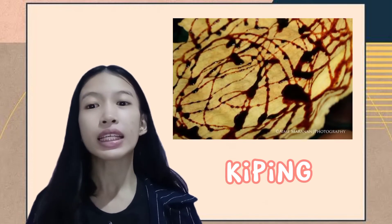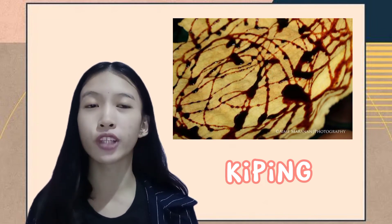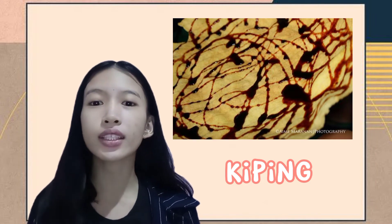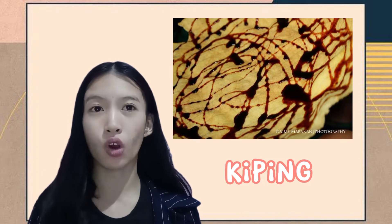And the last one is the Kiting. It is a thin, crispy wafer shaped like a plate that's made from dried sweet potatoes mixed with water, then fried and drizzled with latik, a caramelized coconut sauce.